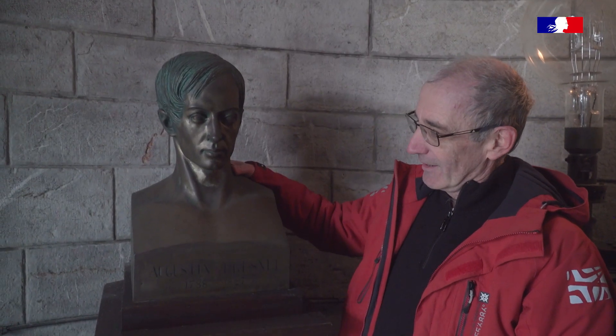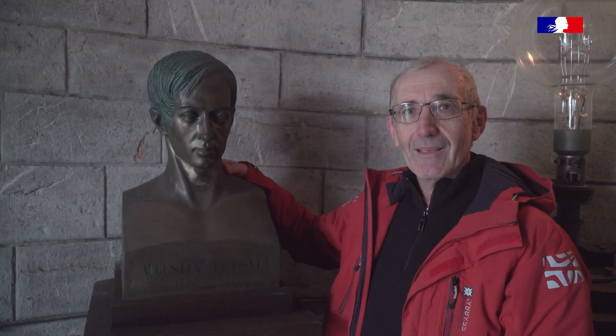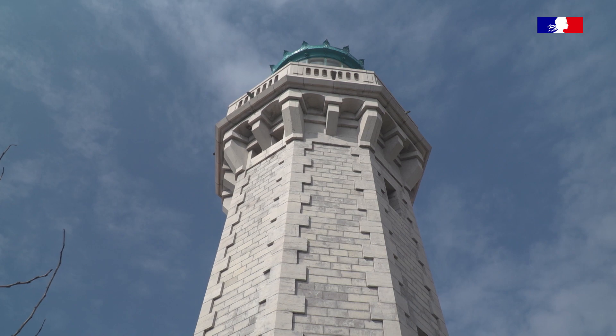Dans les phares, on a notre buste d'Augustin Fresnel. Pour moi, Fresnel représente l'histoire, le génie français, l'ingénierie française qui s'est développée dans le monde entier, puisque l'optique de Fresnel, c'est dans les phares du monde entier.